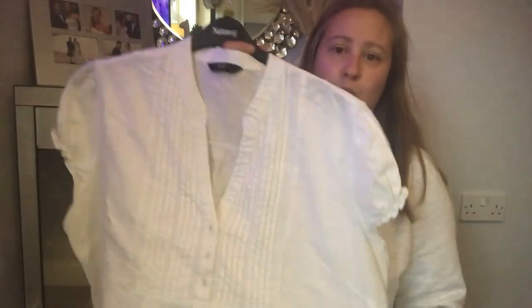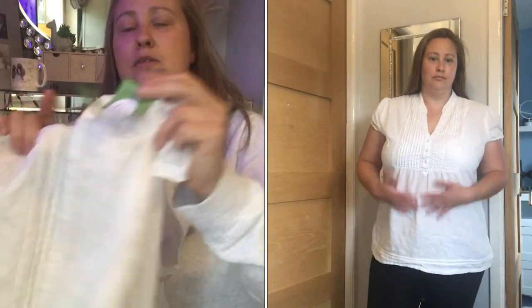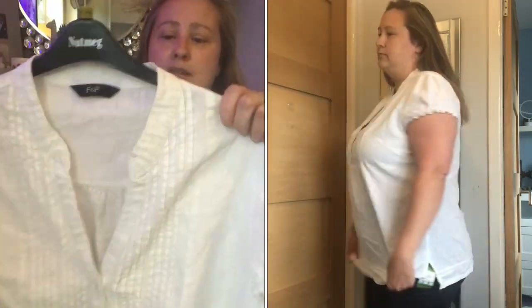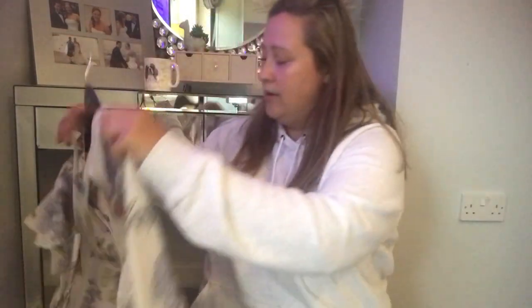I then picked up this white top — it's quite thick, like a linen style. Also from Barnardo's, it was £2.50. It's a size 20 and originally from F&F at Tesco. I don't think you can go wrong with just a plain blouse, so I'm really happy with that one.